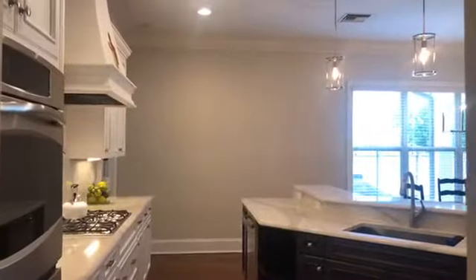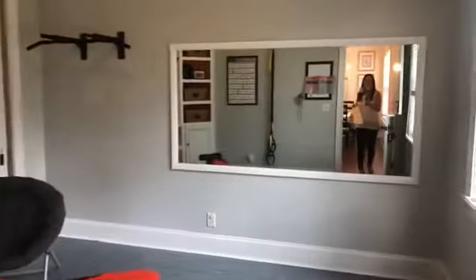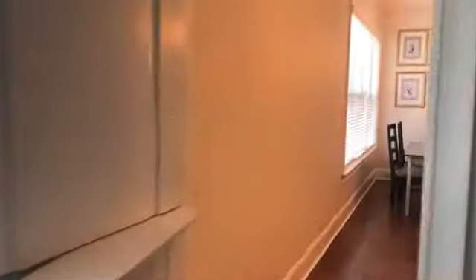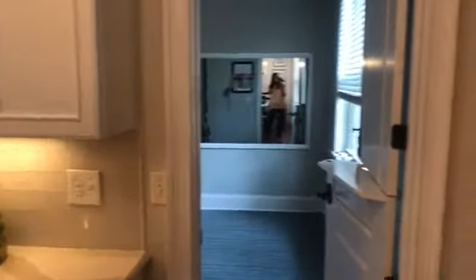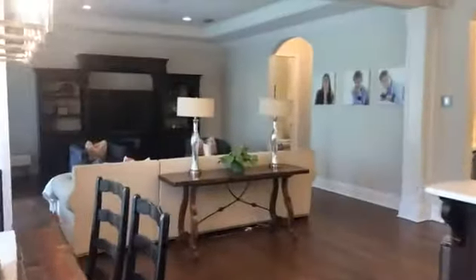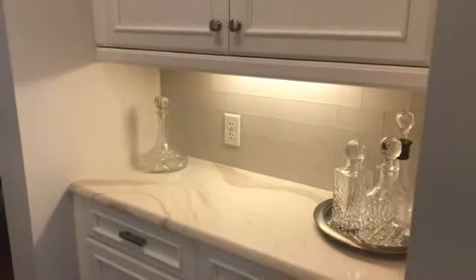Now we're going to head into the second flex space in this house. There's so much flexibility in this home — there's 3,955 square feet, almost 4,000 square feet, and so many rooms for flex space. Right now this is the home gym, but it would be a great playroom or office, whatever you need it to be. I love the big windows in this house. And I love this Dutch door — you can lock the kids in with the bottom half and keep an eye on them through the top.